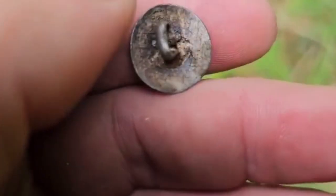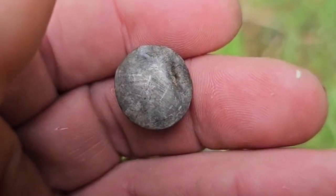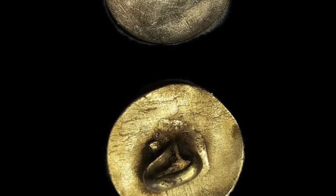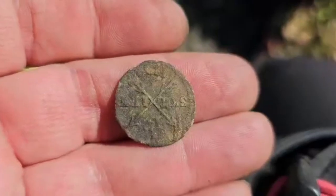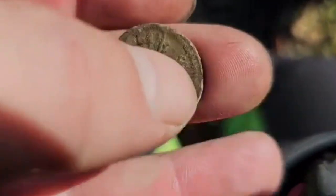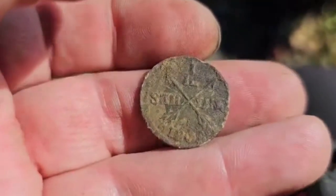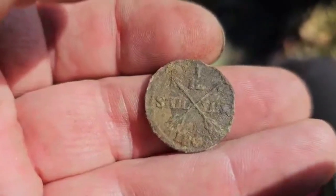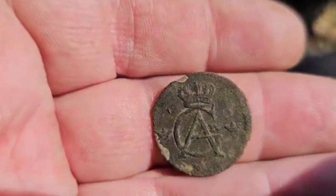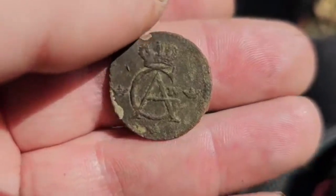Another silver button. Got this coin — one shilling or something. Not sure if it's silver or not, but I'll put a picture after so we can see.